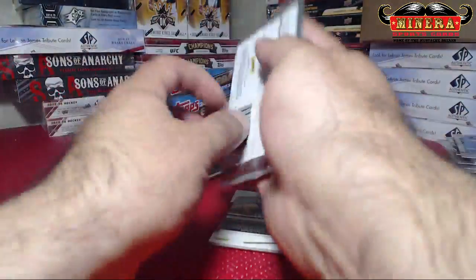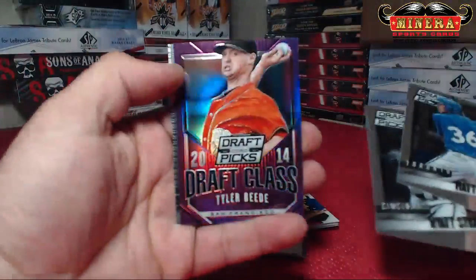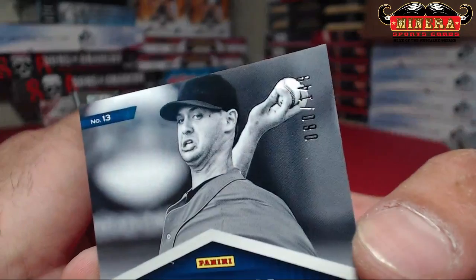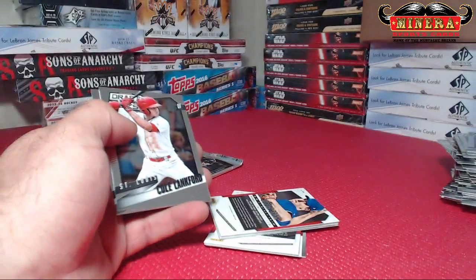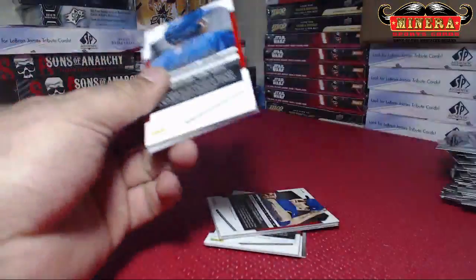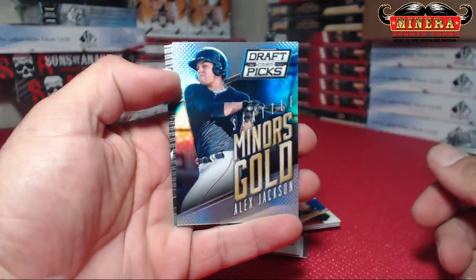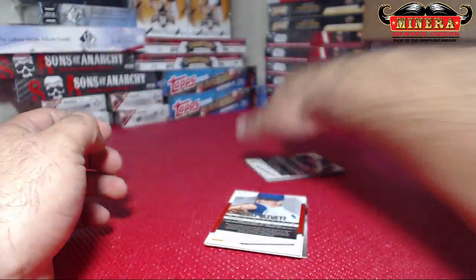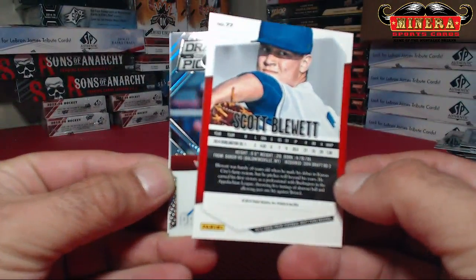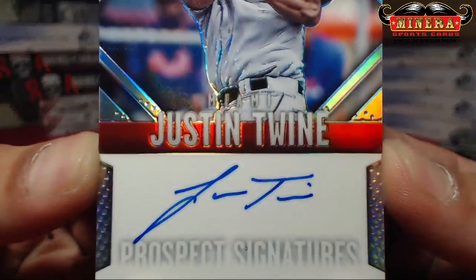There's our autograph — and there's another autograph! Got a Purple, Tyler Bead, 80 of 149. Alex Jackson, Miner's Gold Prism. Base Prism Auto — it's just Entwine, the guy that's never late, he's just Entwine.